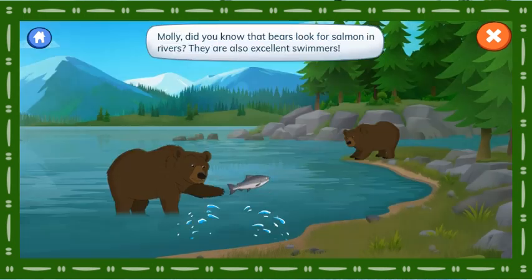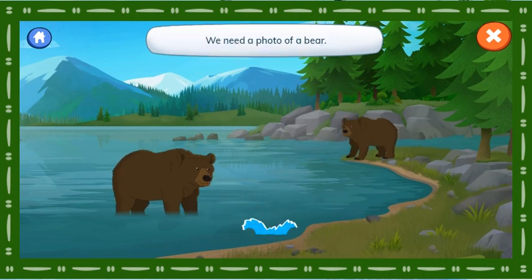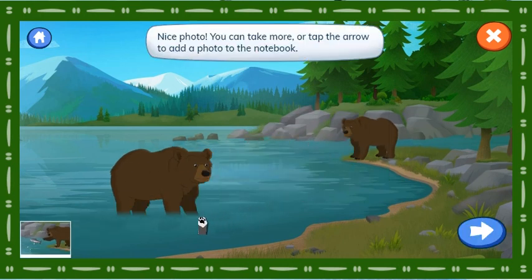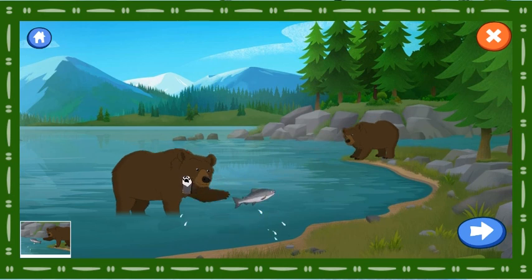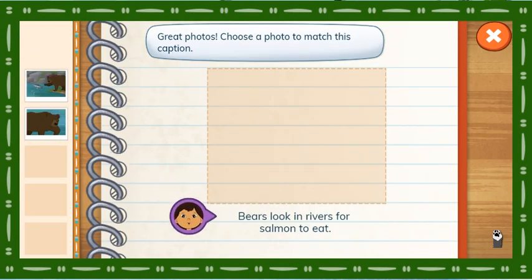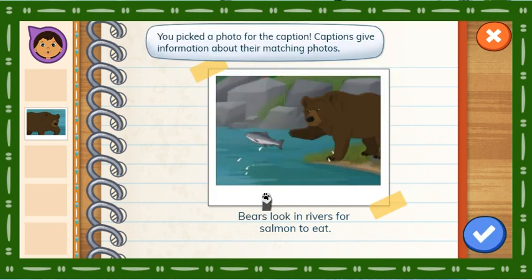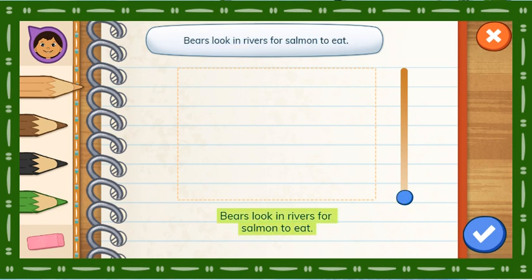Let's photograph bears for our notebook. Molly, did you know that bears look for salmon in rivers? They are also excellent swimmers. We need a photo of a bear. Nice photo! You can take more or tap the arrow to add a photo to the notebook. Great photos! Choose a photo to match this caption. Bears look in rivers for salmon to eat. You picked a photo for the caption. Captions give information about their matching photos. If you're done, tap the check mark. Can you draw a picture to match this caption? Bears look in rivers for salmon to eat.